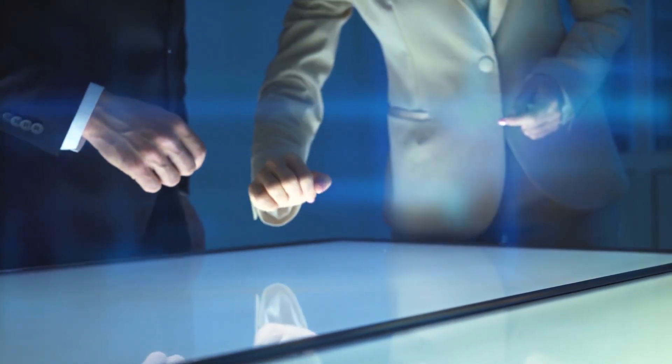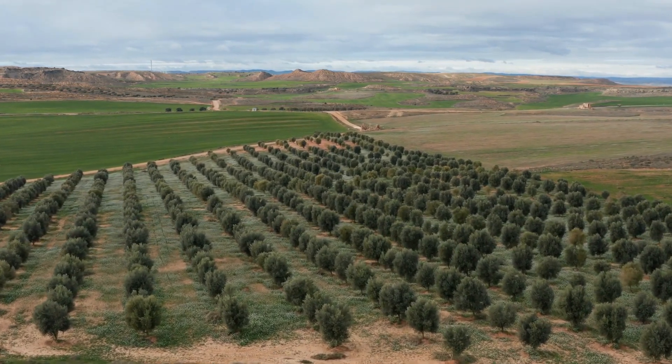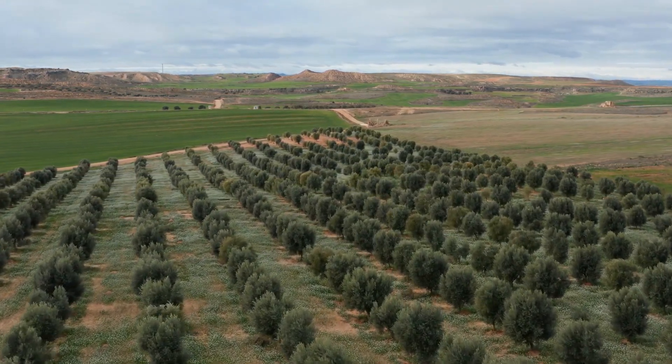Only 4% of the Great Green Wall's original goal has been met, and an estimated $43 billion would be needed to achieve the rest. With prospects for completing the barrier on time dim, organizers have shifted their focus from planting a wall of trees to trying a mosaic of smaller, more durable projects to stop desertification, including community-based efforts designed to improve lives and help the most vulnerable agriculture.